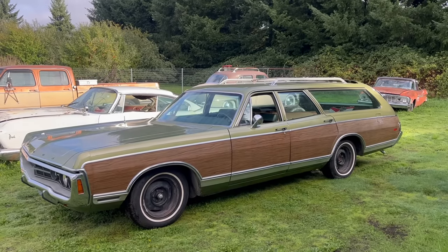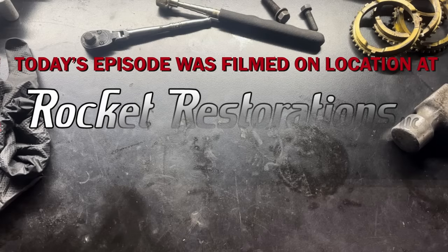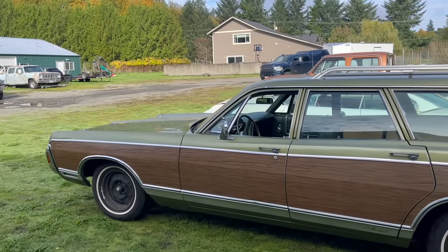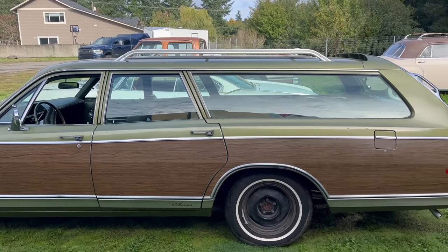Hi, I'm Jamie, this is Dead Dodge Garage, and this battleship is a 1970 Dodge Monaco station wagon. This car belongs to our friend and customer Willie, and eventually it'll be shipped to Germany where he lives. But for now, it's still here gracing us with its presence.